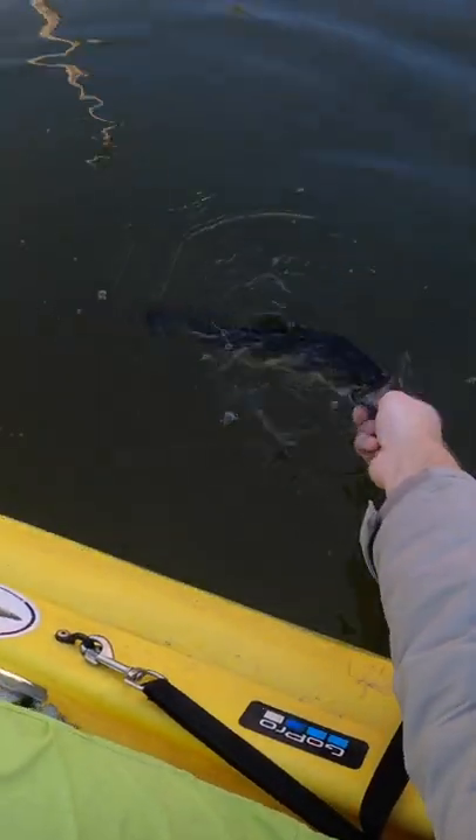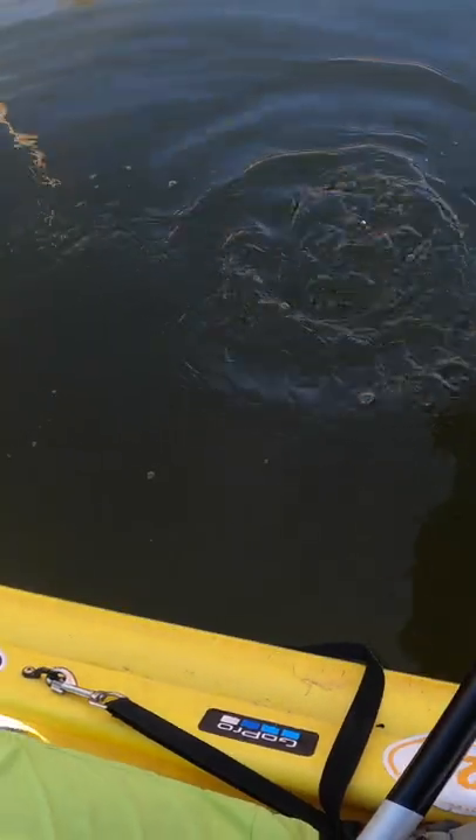All right, thanks for biting that Googan Junior Scout — very fun bait to use, that little jerk bait. I'm gonna say goodbye to this guy right here. See you, bud.